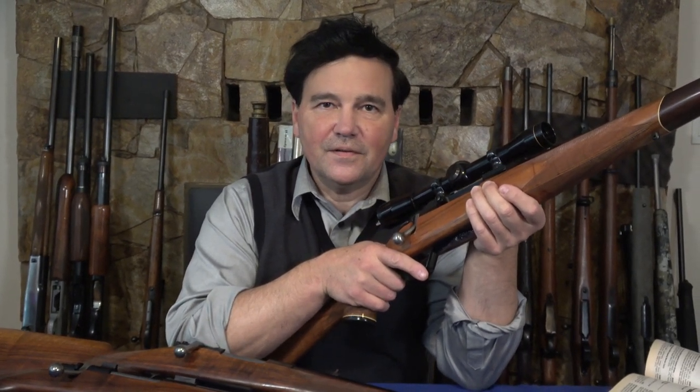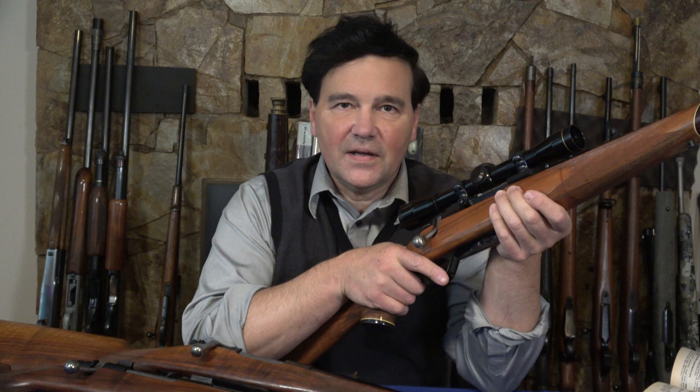Welcome back, and special greetings to all of the viewers in Sweden. The numbers of viewers in Sweden are always strong and I receive a lot of comments from Sweden — Sweden being one of the great gun-making countries and great hunting countries.